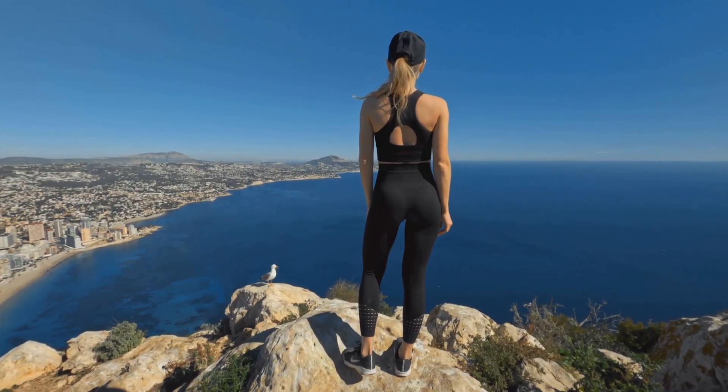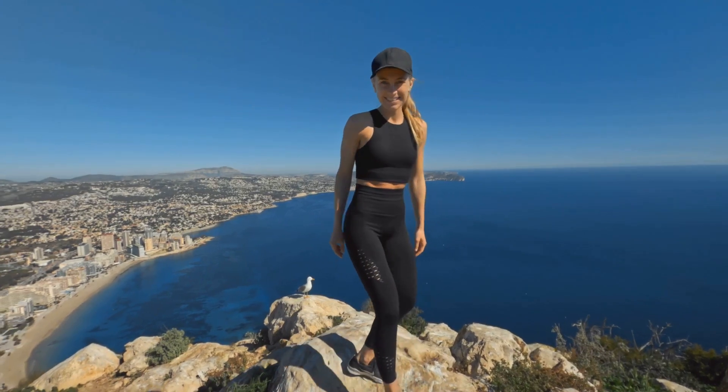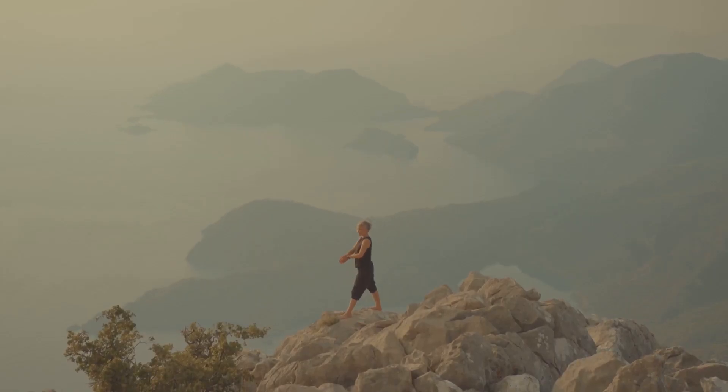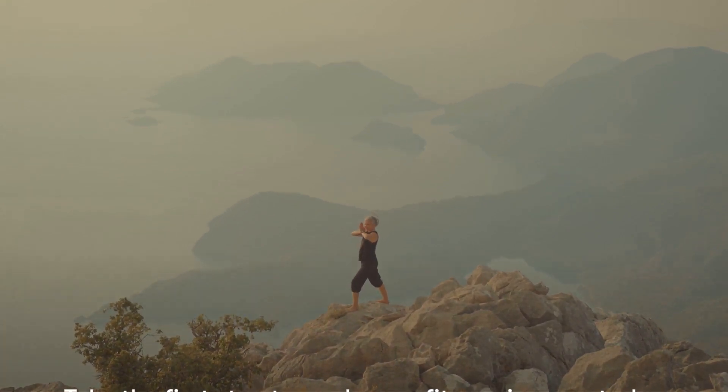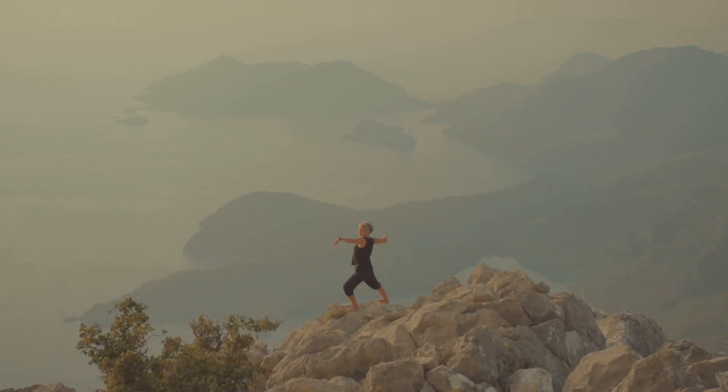So let's embark on this journey together. It's a journey of self-discovery, of pushing your limits, of breaking barriers. Don't let anything hold you back. You have the power to create the change you want to see in yourself. Remember, the journey of a thousand miles begins with a single step. Take that step today.